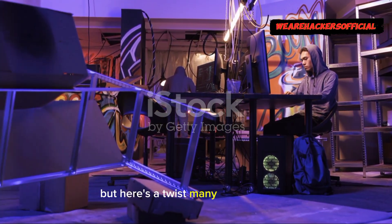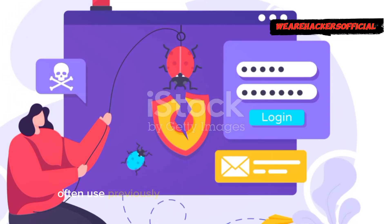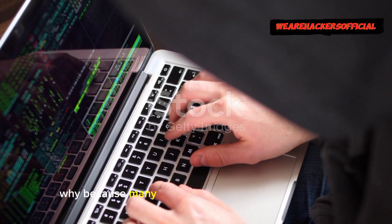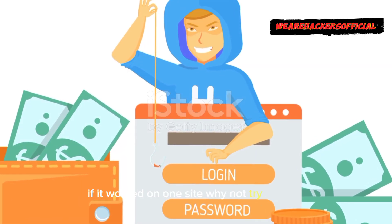But here's a twist many don't consider: credential stuffing. Hackers often use previously leaked usernames and passwords to try their luck on different accounts. Why? Because many people reuse the same passwords. If it worked on one site, why not try another?